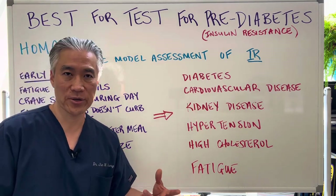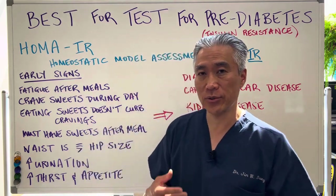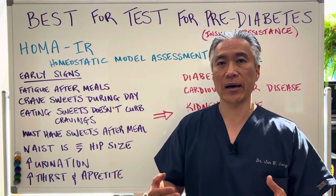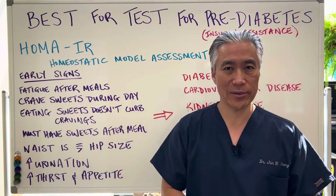And you're going to experience fatigue — the fatigue is usually after a meal. You eat and then all of a sudden you're nodding off and feeling a little lethargic. It takes maybe an hour or two for that blood sugar to go down.